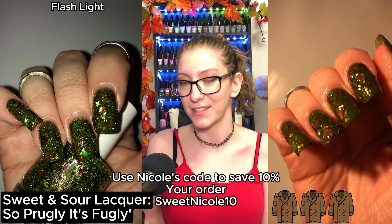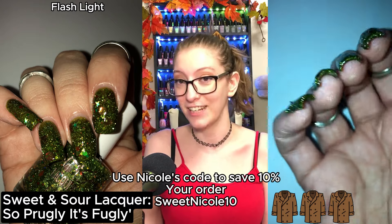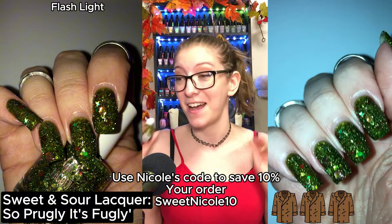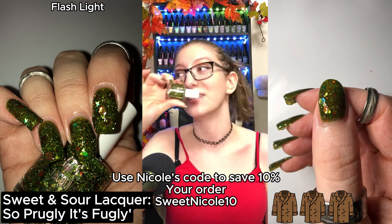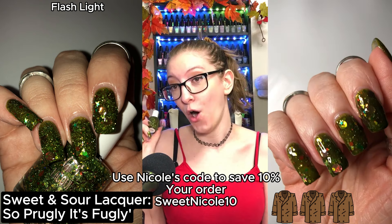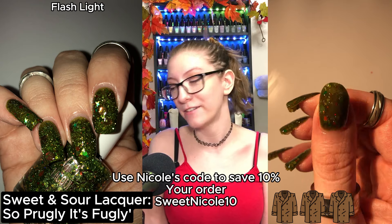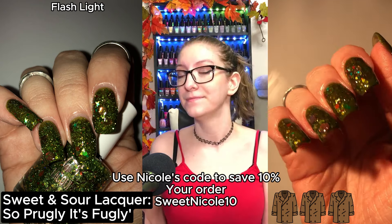I just wanted to see if it could be built to opacity. As this is a big chunky glitter polish — wear a peel off base. I'm wearing one right now and I'm so scared. It's what I'm wearing on my right hand, by the way. I would suggest a peel off base coat. I can't imagine trying to remove this without one.